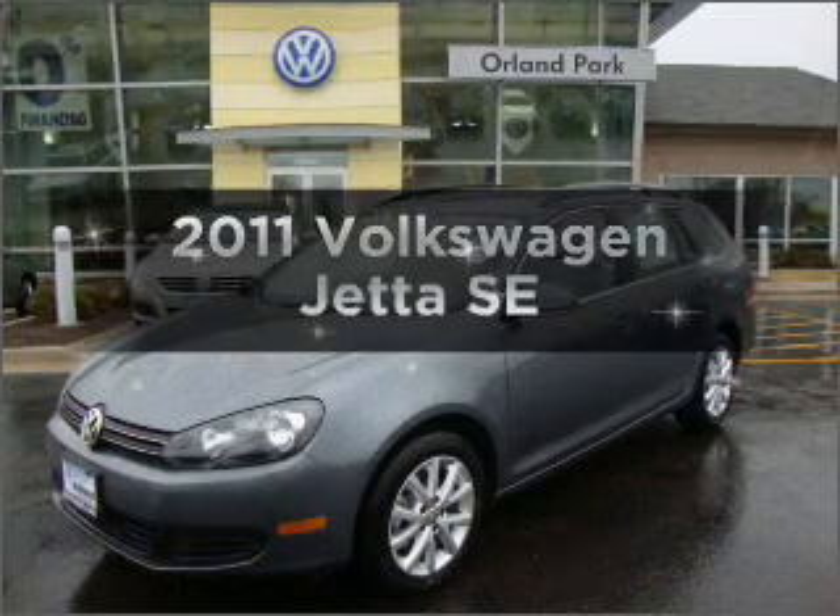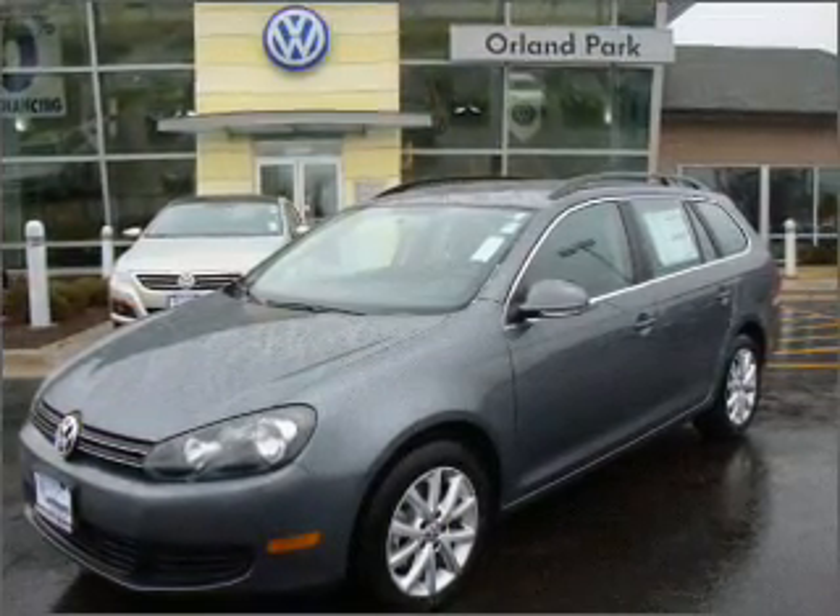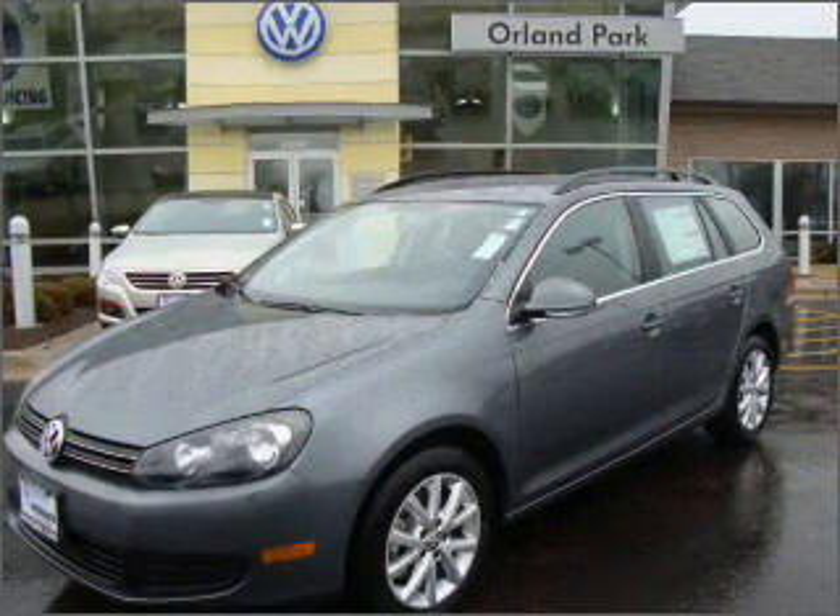Presenting the 2011 Volkswagen Jetta. This is the set of wheels you've been looking for, with a reliable engine connected to a smooth shifting six-speed automatic transmission.